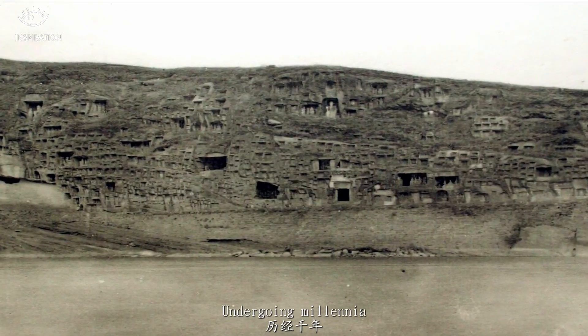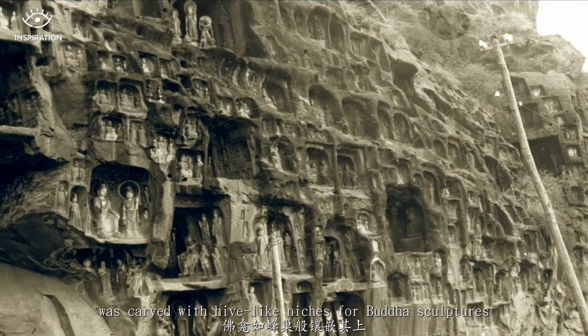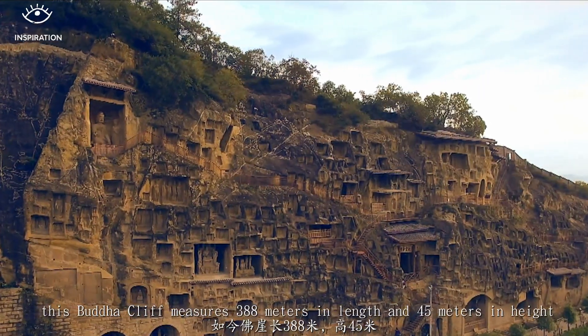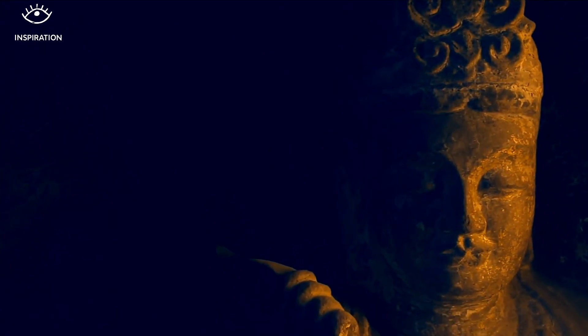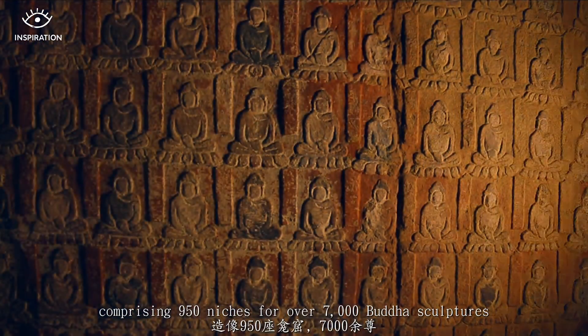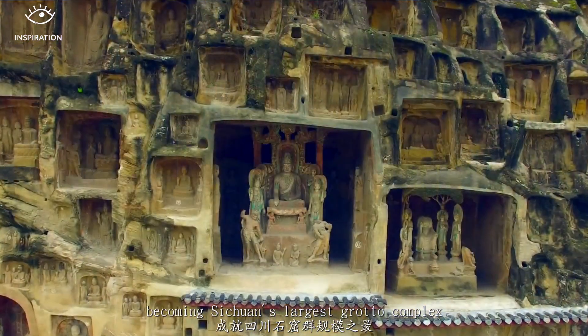Undergoing millennia, the cliffside of Shu Dao was carved with honeycomb-like niches for Buddha sculptures. To date, this Buddha cliff measures 388 meters in length and 45 meters in height, comprising 950 niches for over 7,000 Buddha sculptures, becoming Sichuan's largest grotto complex.